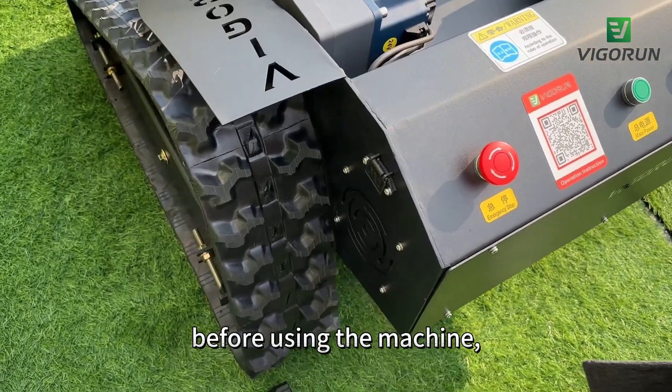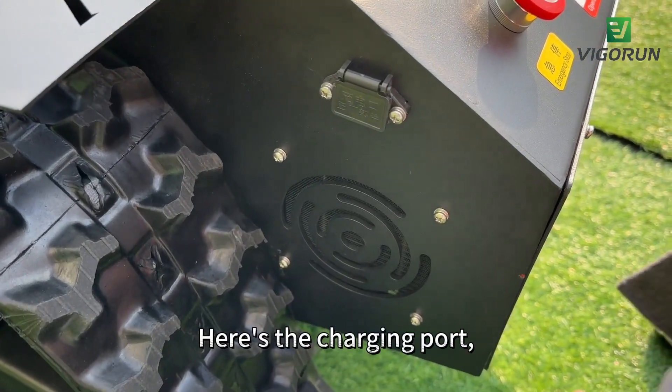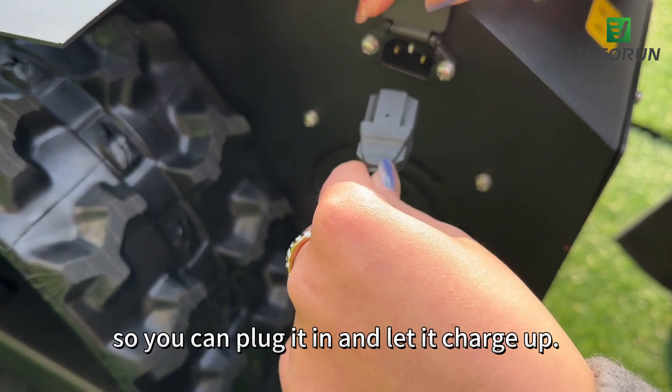First things first — before using the machine, make sure to charge the battery fully. Here's the charging port, so you can plug it in and let it charge up.